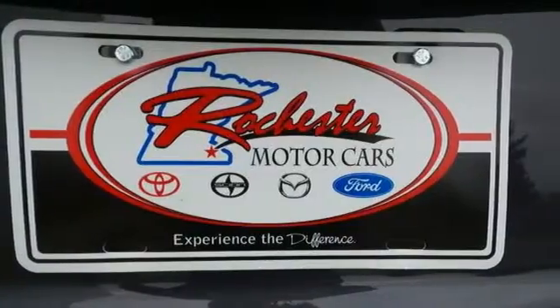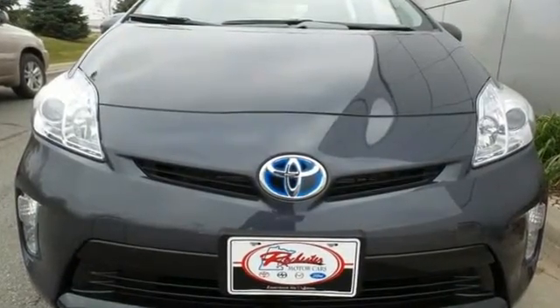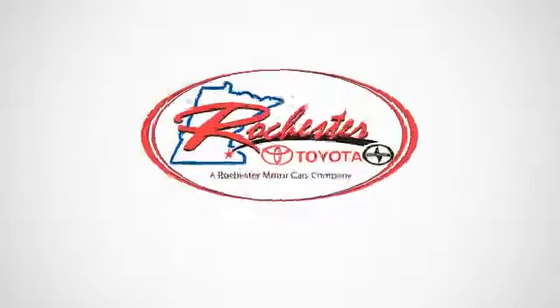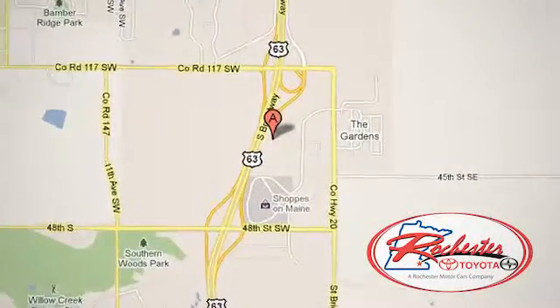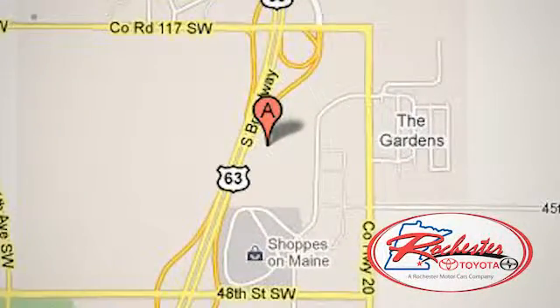Embrace a greener way to drive. Take this Prius for a test drive. Experience the difference at Rochester Toyota Scion. We're conveniently located between 40th Street and 48th Street, southeast on Highway 63 South in Rochester, Minnesota.